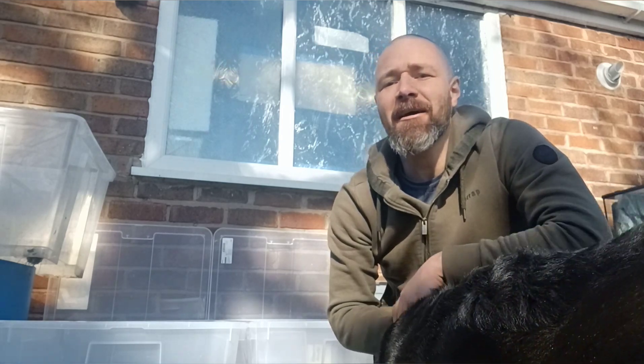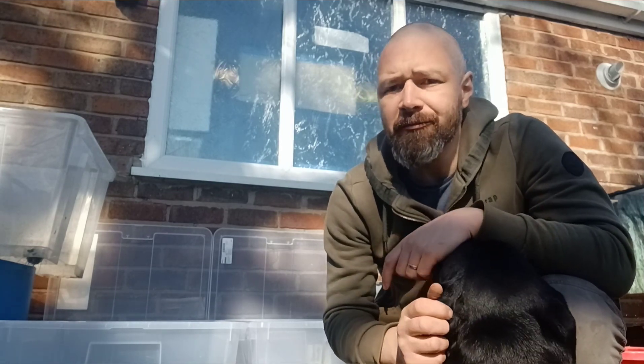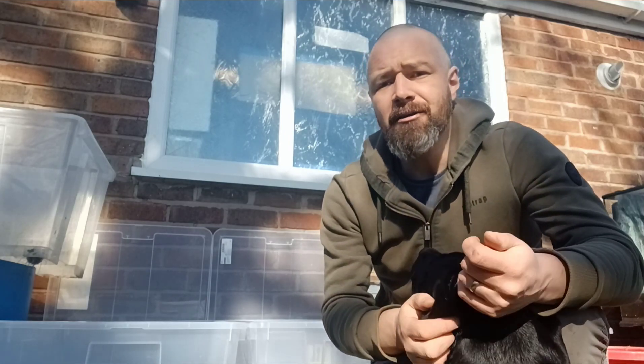Hi everybody, how you doing? It's mid-March, it's a beautiful spring day, and most of the newts are well into the breeding season now and laying a lot of eggs. A lot of the other animals are starting to wake up from their winter brumation now — the other amphibians and some of the reptiles that we keep as well.